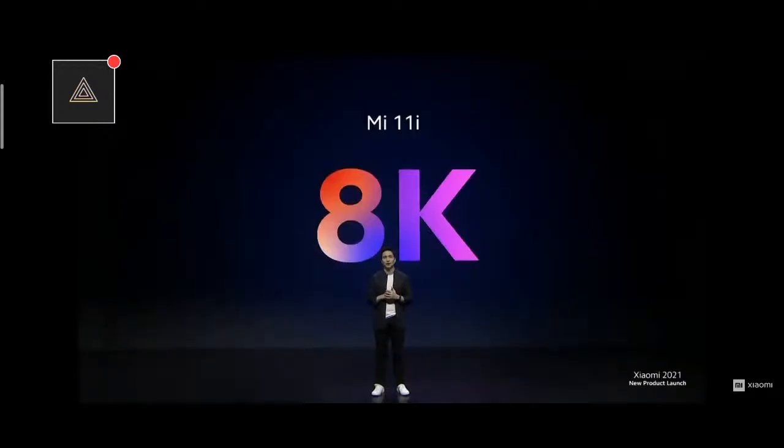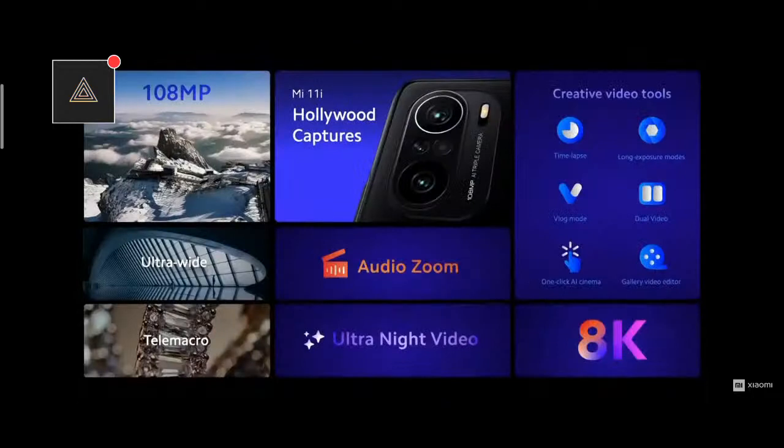Finally, to cap it all off, Mi 11i is going to let you record in 8K. 8K is four times the pixels of 4K, which means incredible levels of detail. Mi 11i is ready for Hollywood captures. It has a powerful 108-megapixel triple camera ready to shoot the perfect shot at any occasion, an array of studio-level video tools such as Audio Zoom, 8K recording, and ultranight video mode. Total package.